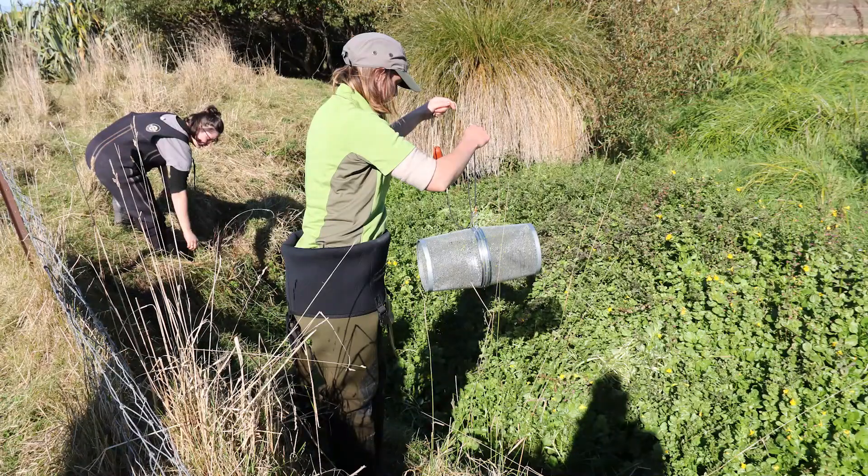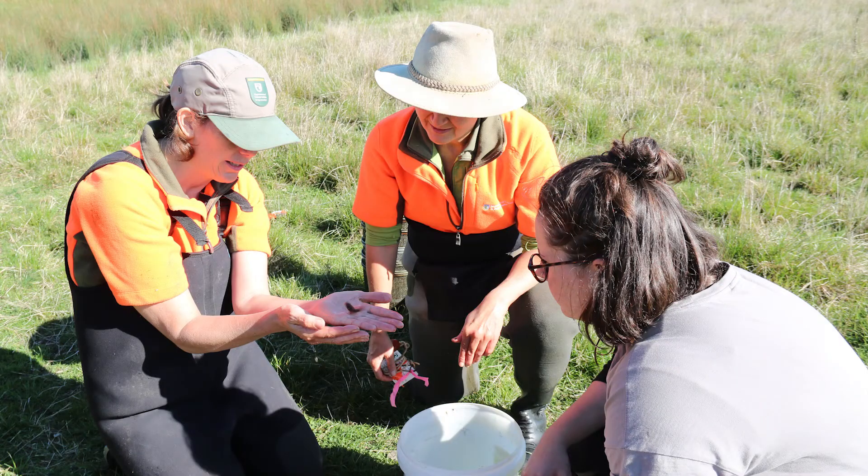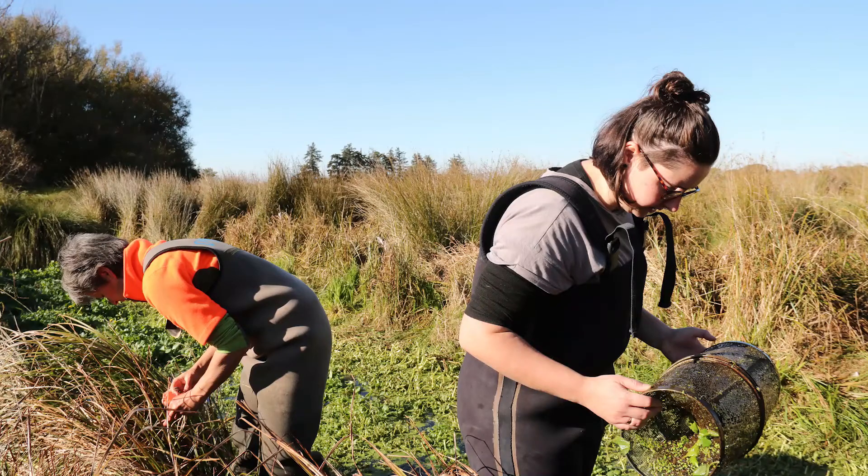It's always been really enjoyable coming here each year to visit and check the population, and I think this is a real credit to the landowners — they're nearly as keen on mudfish as I am.